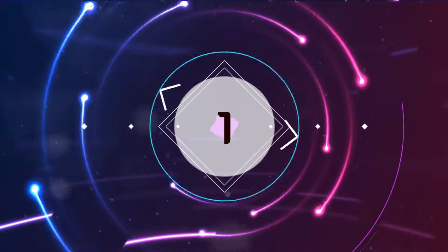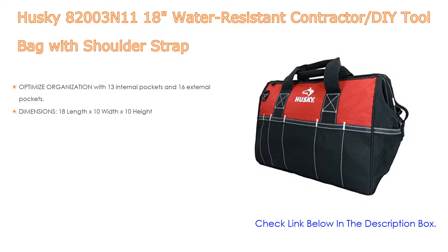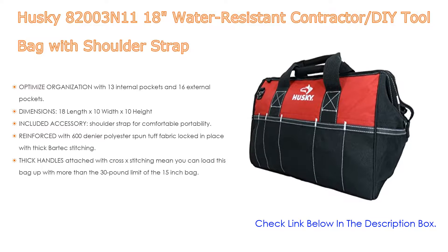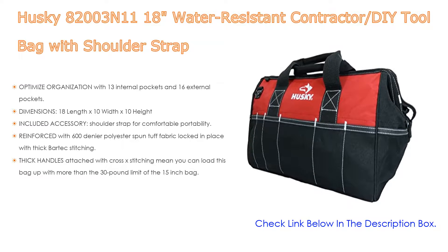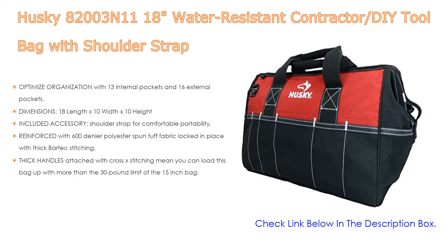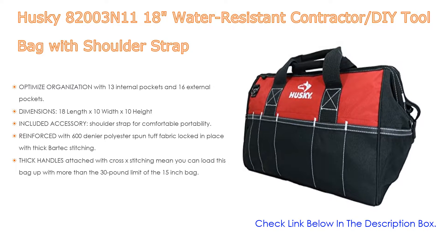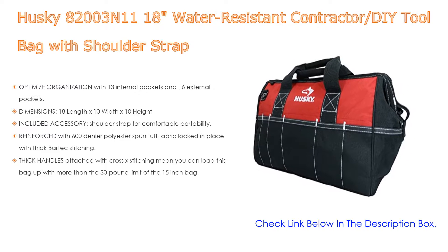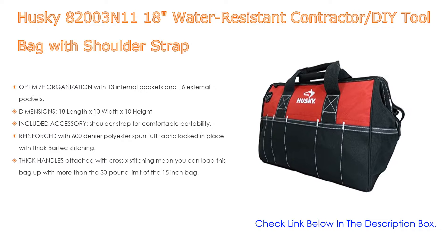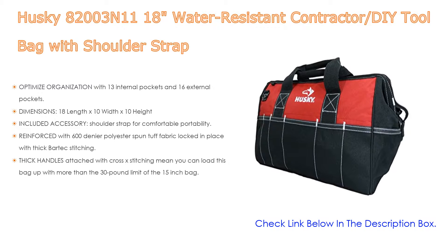Number one: the Husky A2003 water-resistant contractor DIY tool bag with shoulder strap is our most popular product. It features 13 internal pockets and 16 external pockets, dimensions of 18 by 10 by 10 inches, and an included accessory shoulder strap for comfortable portability. Reinforced with 600-denier polyester spun tough fabric, locked in place with thick bar-tack stitching and thick handles attached with cross-stitch, so you can load it up beyond the 30-pound limit of a 15-inch bag.